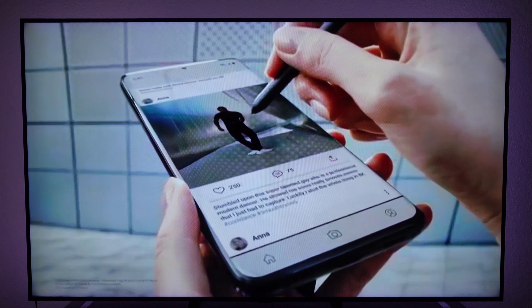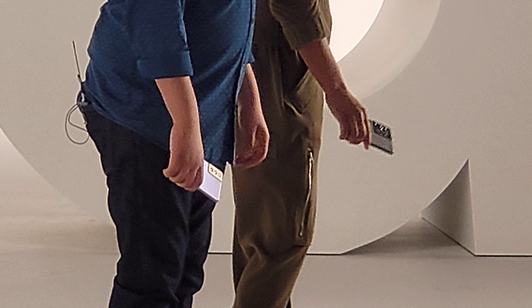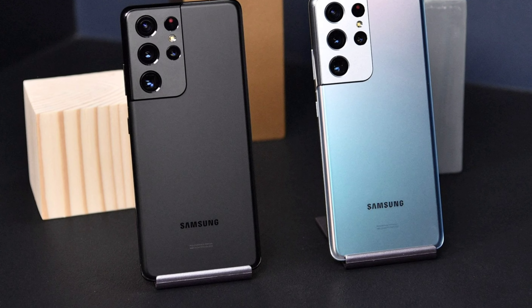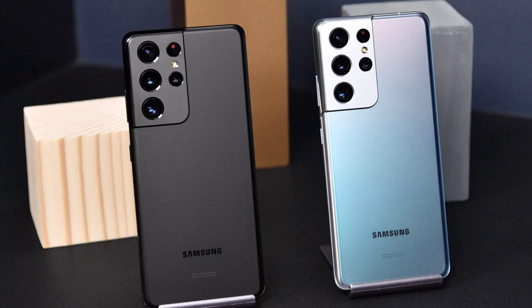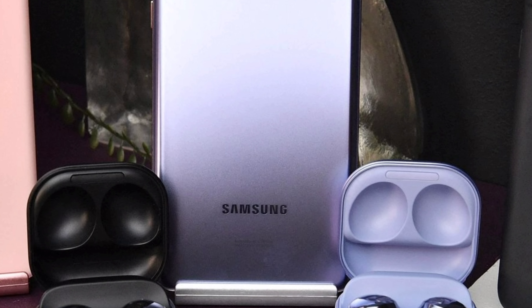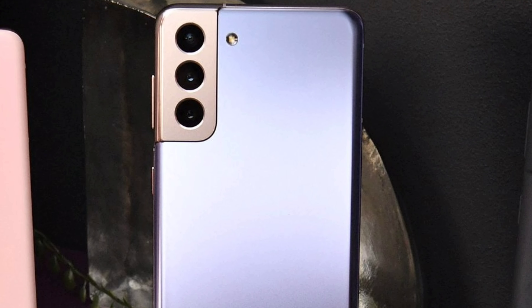I wasn't able to take any video or pictures of the actual devices except for this one at a distance using my Z Fold 2, so the quality isn't the best. But the S21 Ultra in that matte black looks so clean, and I'm pretty sure that's the one I'll be pre-ordering. Even that purple and gold combination that the S21 Plus had looked really, really good as well.